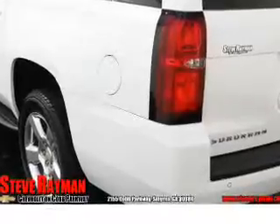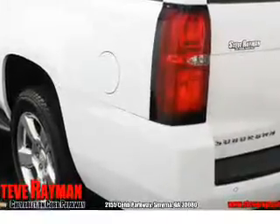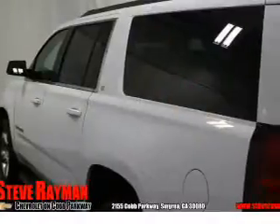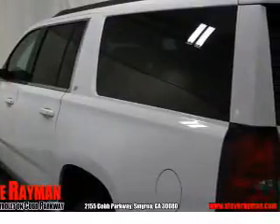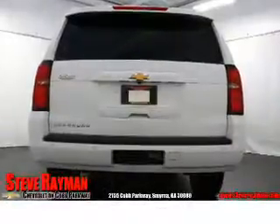Inside you'll find third-row seats, leather seats, heated seats, an auxiliary input, remote start, steering wheel controls, rear temperature controls, automatic climate control, a pre-collision system, and curtain head airbags.